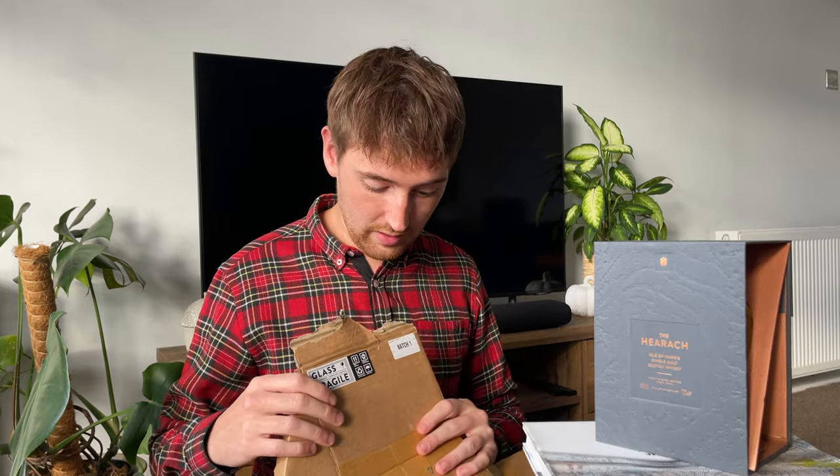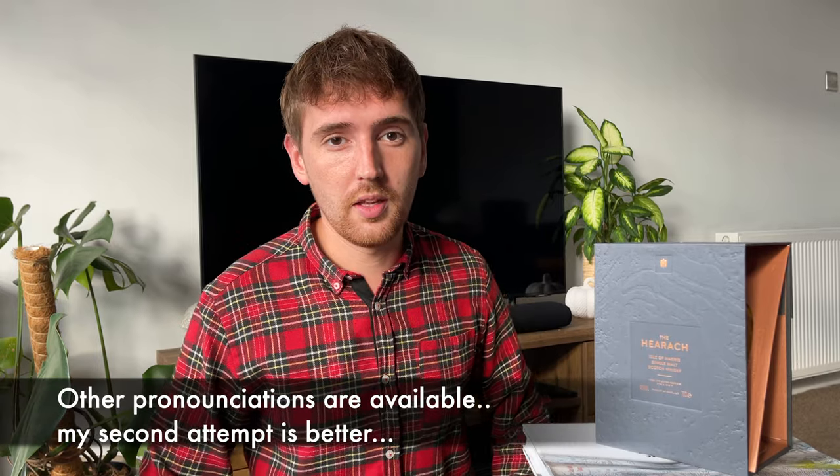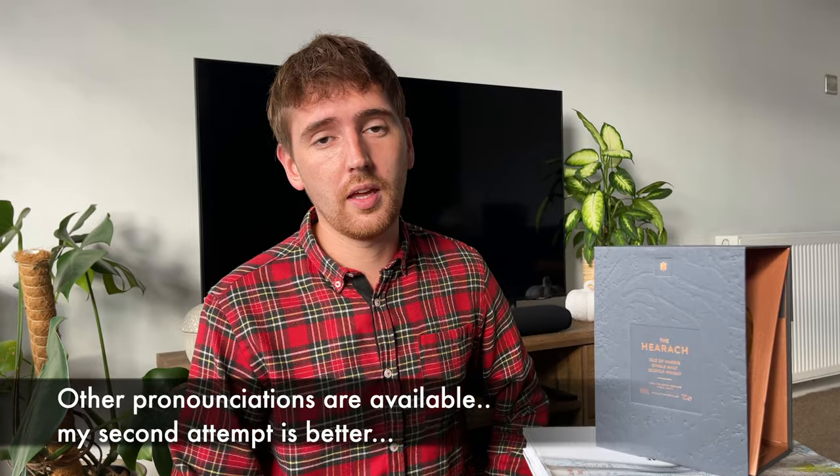Hey everyone, I'm so lucky today that I have actually managed to get batch one of the Isle of Harris' new whisky. The name has had a YouTube video made about it — it's the Hearach, which means a native in Gaelic, a native person from the Isle of Harris.